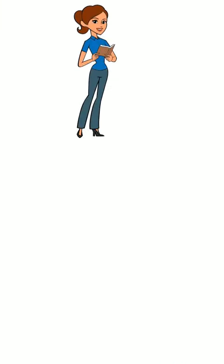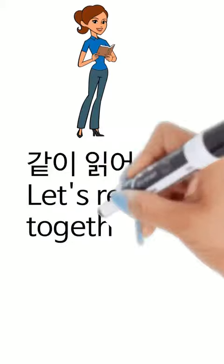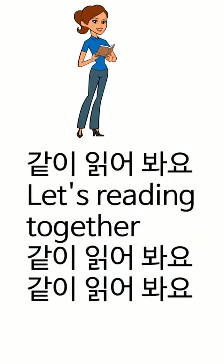같이 읽어봐요. Let's read together. 같이 읽어봐요. 1,